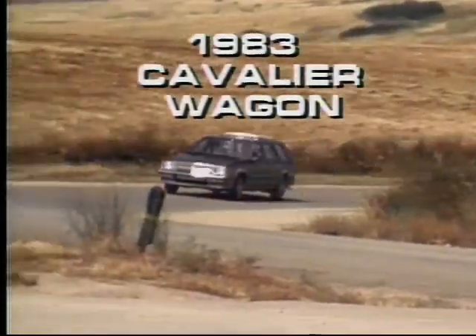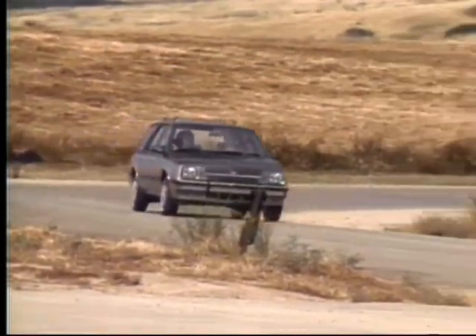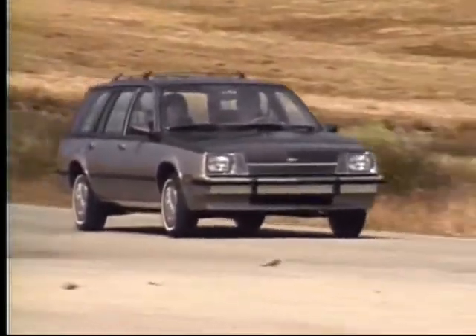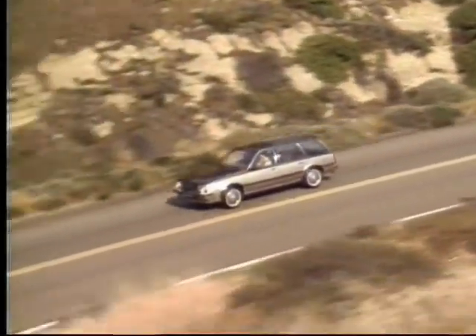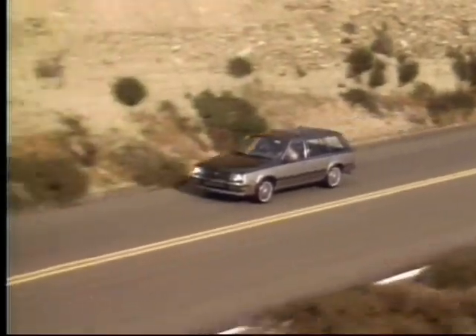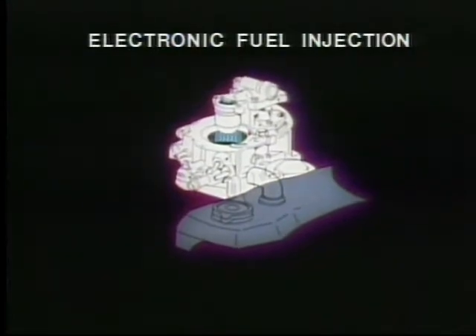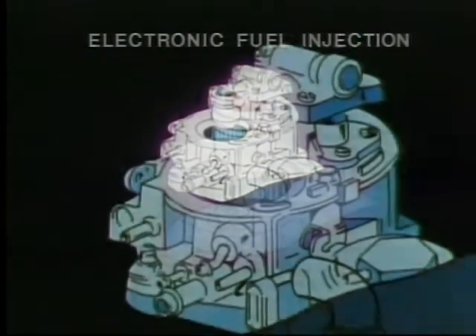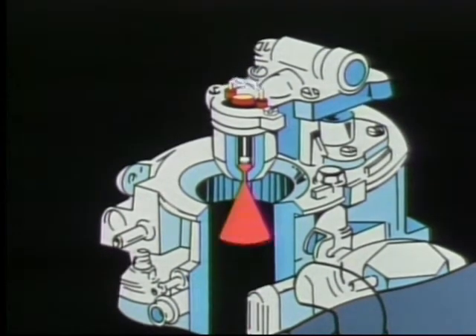Cavalier, the newest compact wagon from Chevrolet's wagon stop — a great value at an affordable price with the advanced technology of front-wheel drive for impressive traction in most driving conditions, good or bad. Powering the Cavalier wagon is a new, responsive, and fuel-efficient two-liter four-cylinder engine with electronic fuel injection. Cavalier's advanced fuel injection system adjusts the air-fuel mixture a minimum of 80 times per second for impressive fuel economy.